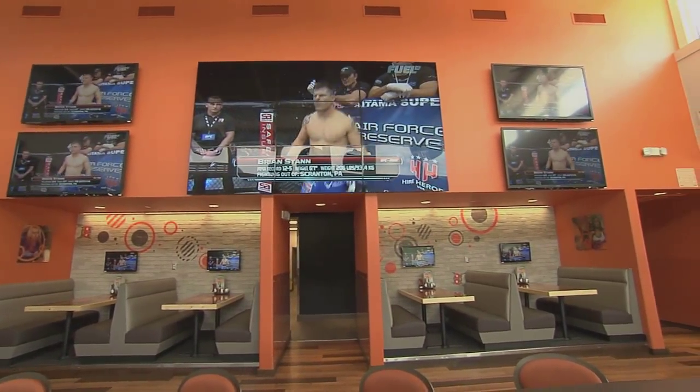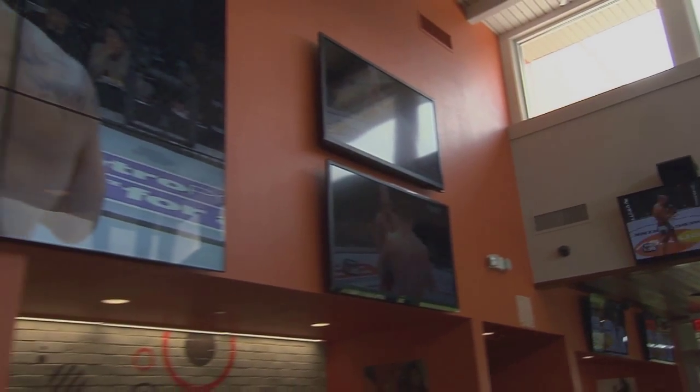And to make sure you're not missing any of the action, we think you'll also enjoy the huge 165-inch video wall, surrounded by four 70-inch TVs, not to mention 55 TVs throughout the restaurant.